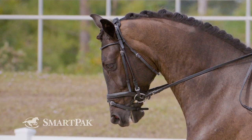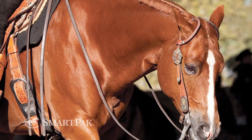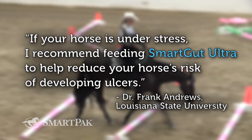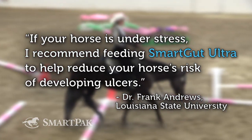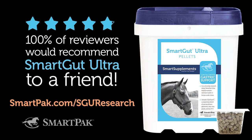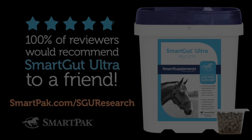Research shows that over 60% of performance horses suffer from painful gastric ulcers. Loved by riders and backed by research, SmartGut Ultra provides the ultimate gastric support. Visit SmartPak.com/SGU-research to learn more.